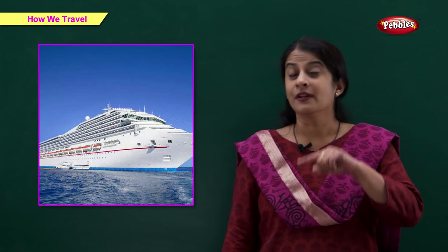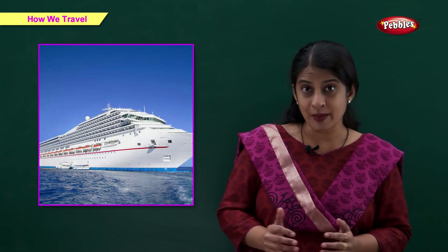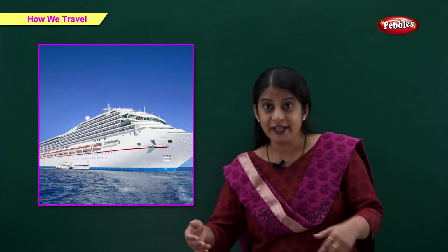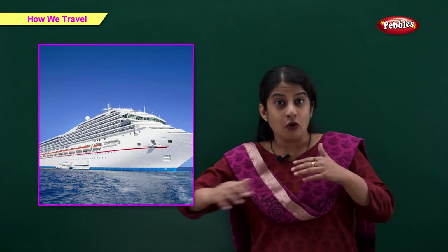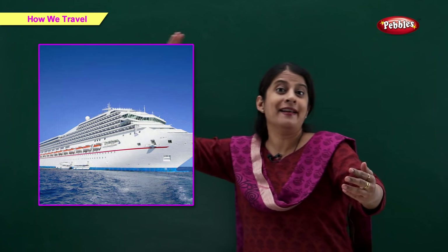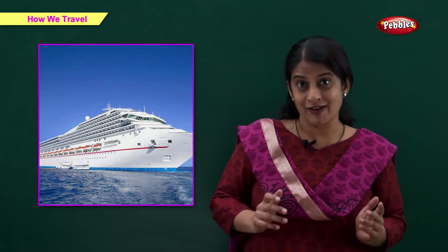Ship. This is a ship. Ships are very large. They are often used to travel long distances on water, across oceans and seas. A large number of people can travel in a ship.